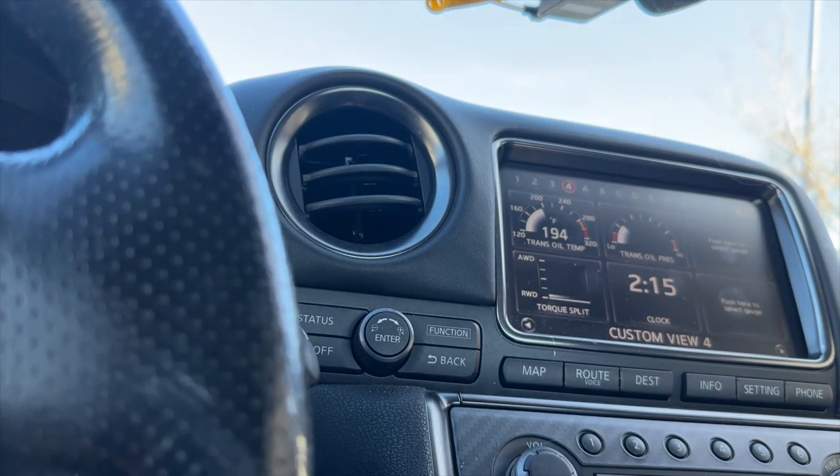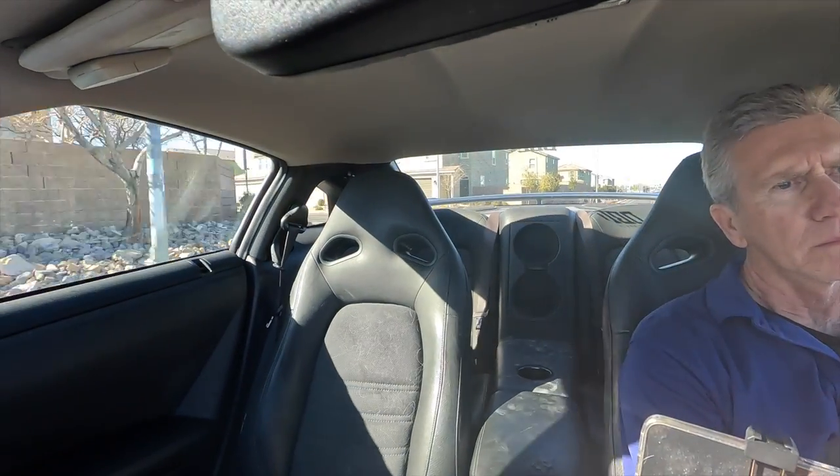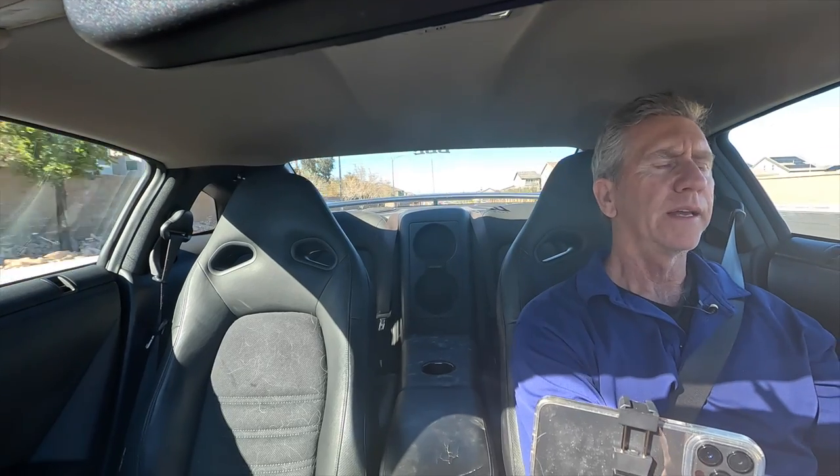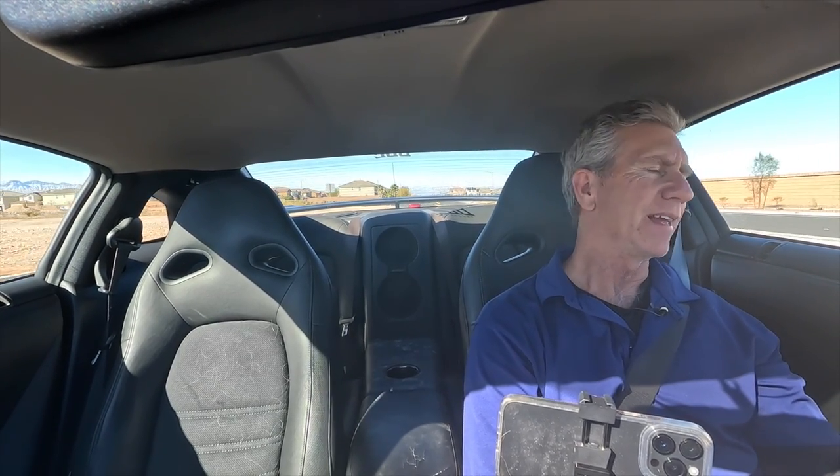For the last test, I want to check that clutch crossover to make sure there's not harsh engagement going from first to second or second to third. I've got it in manual mode and race mode on the transmission, so it'll be a little more aggressive than normal. For the most part — really, really super smooth. This is an unmodified car so I wouldn't expect it to be harsh at all, but you don't really want any sort of shock to the transmission.